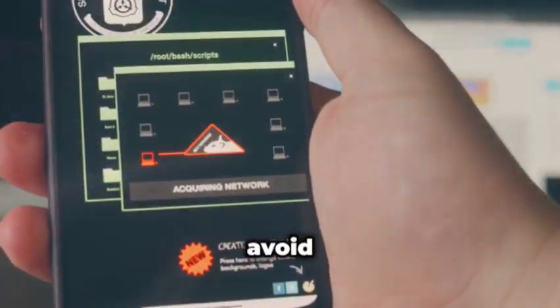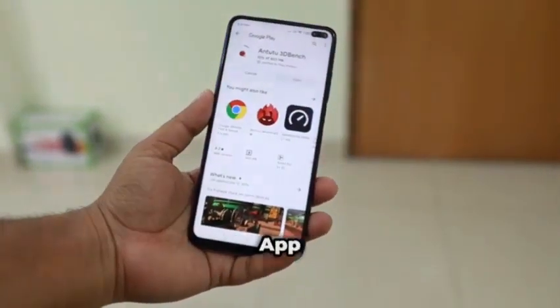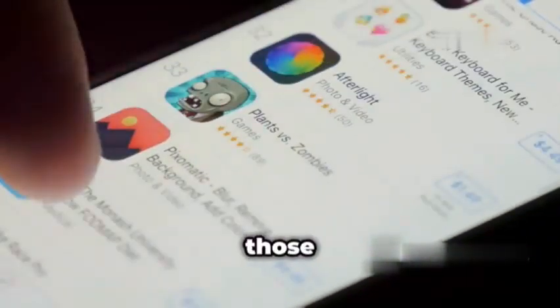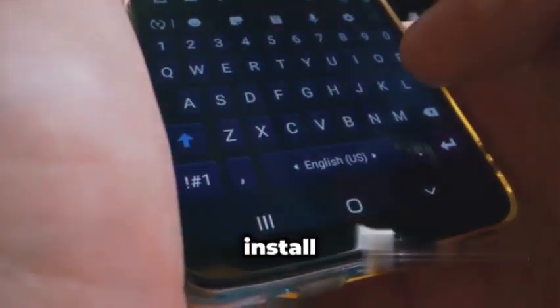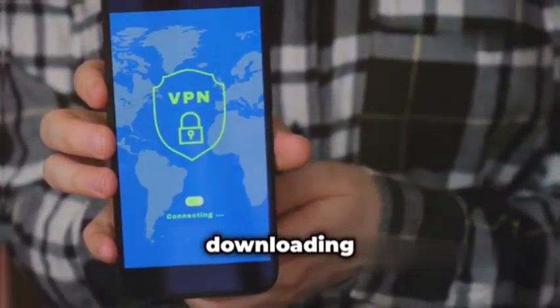So how do you avoid these app imposters? Always download apps from official sources like the App Store or Google Play Store. Be wary of apps with a low number of downloads, poor reviews, or those requesting excessive permissions. And if something feels off about an app, trust your gut and don't install it. It's always better to be safe than sorry when it comes to downloading apps.